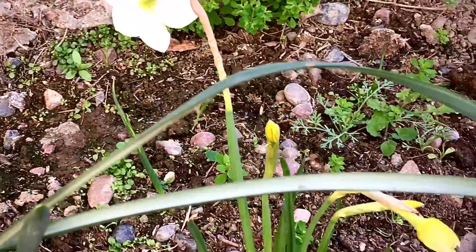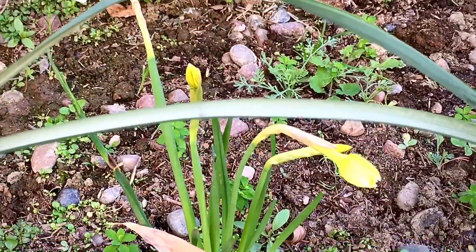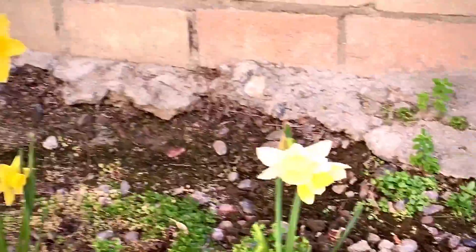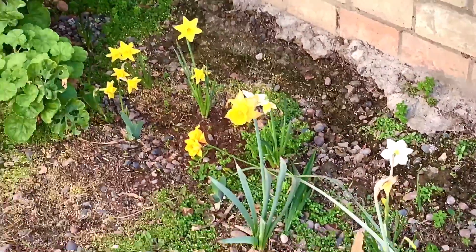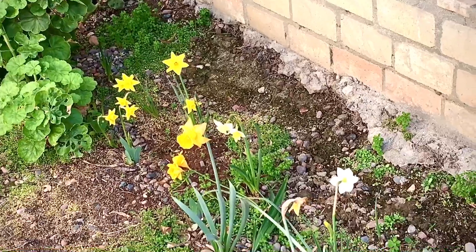Over here, ironically, they start out yellow. And as they go — look at all those blossoms: one, two, three, four. That's the thing about these smaller ones — they're not the tallest thing. But in the garden, look at that. They make a really, really nice show.